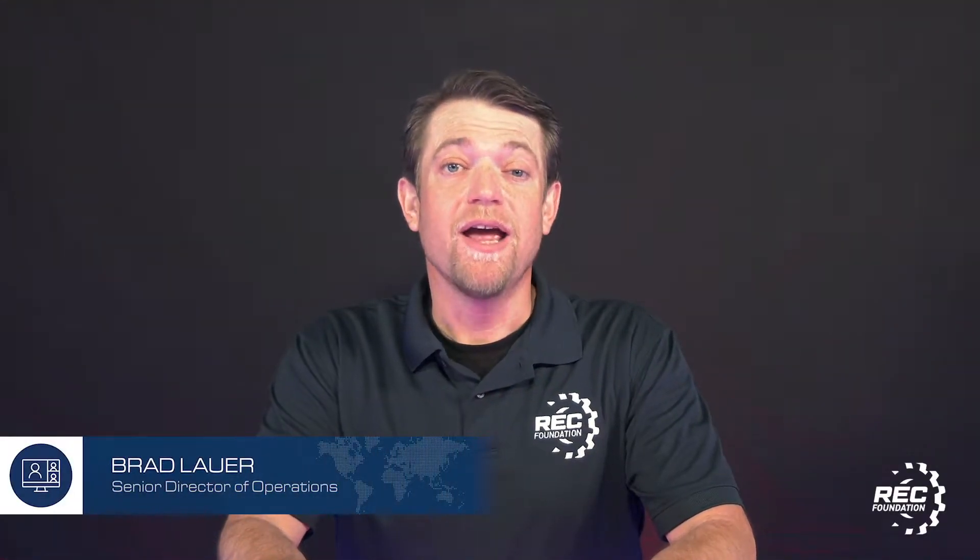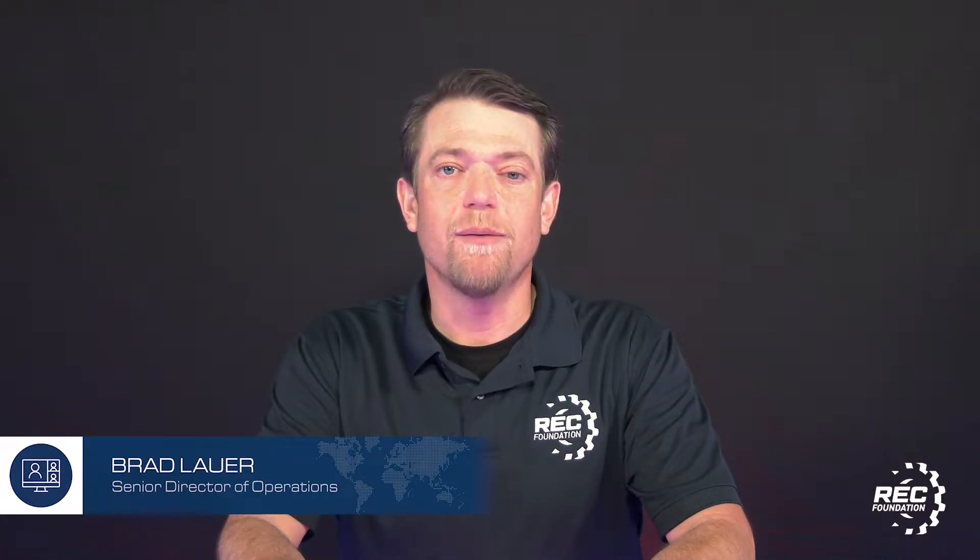Hi, my name is Brad Lauer, and with the 2021 Live Remote VEX Robotics World Championship coming up, I wanted to spend a few minutes sharing my top 10 things that teams should do to be ready for VEX Worlds. We want every team to be a hundred percent ready for the best possible experience. Here are some of those key things to keep in mind before the big event.